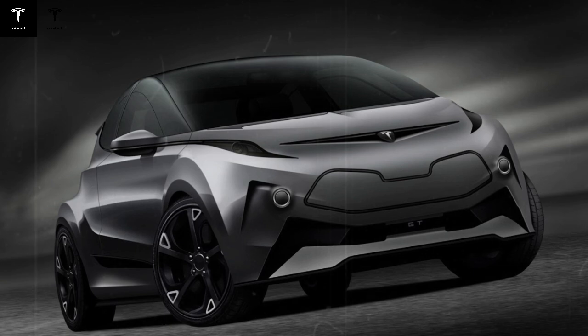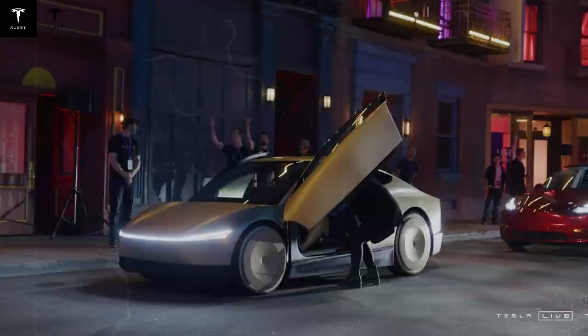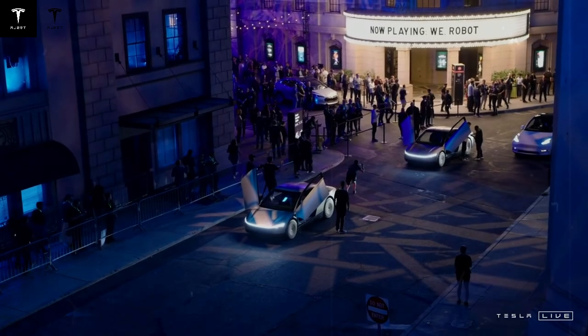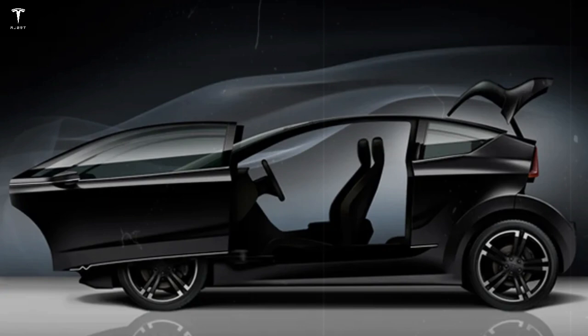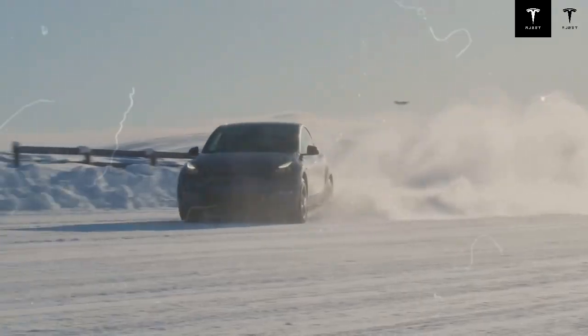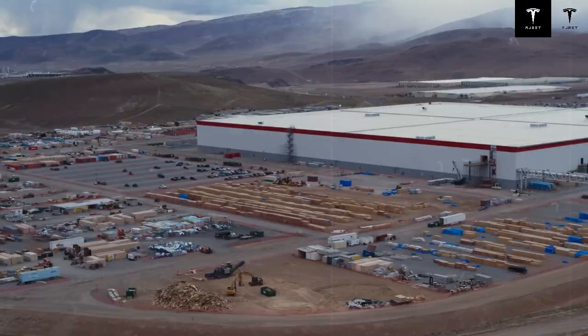Could this be the perfect city EV? With better range, faster charging, and improved reliability, the Model C might just check all the boxes. So what exactly is a solid-state battery? It's an advanced battery technology that replaces the liquid or gel electrolyte found in traditional lithium-ion batteries with a solid material. The three essential components are the solid electrolyte, the anode, and the cathode. The solid electrolyte enables lithium ions to move between the anode and cathode as the battery charges and discharges, but with less risk, more stability, and better performance across the board.